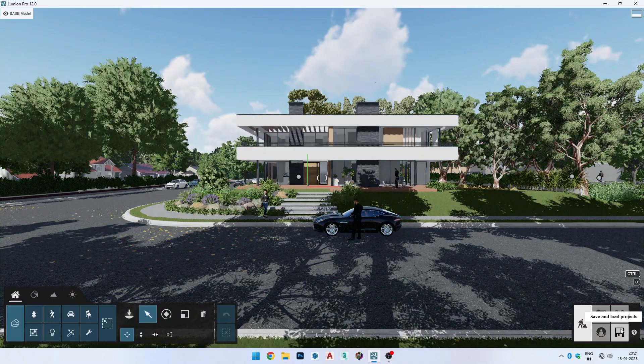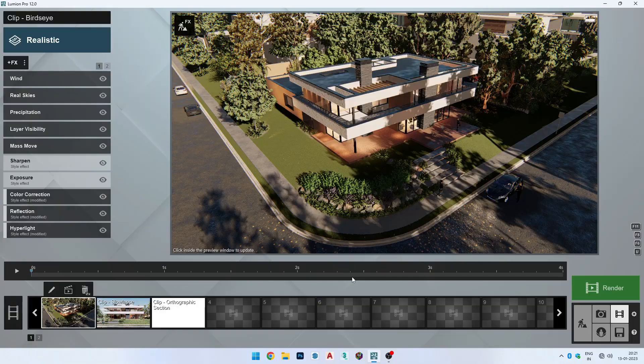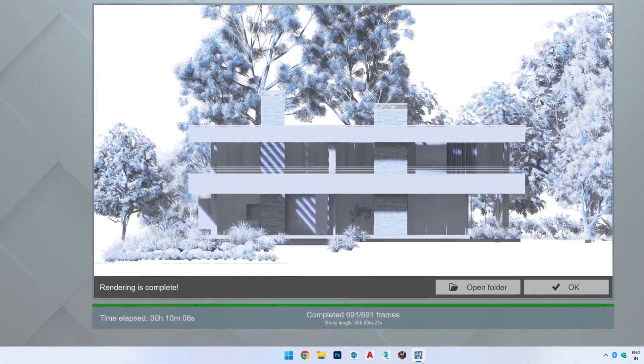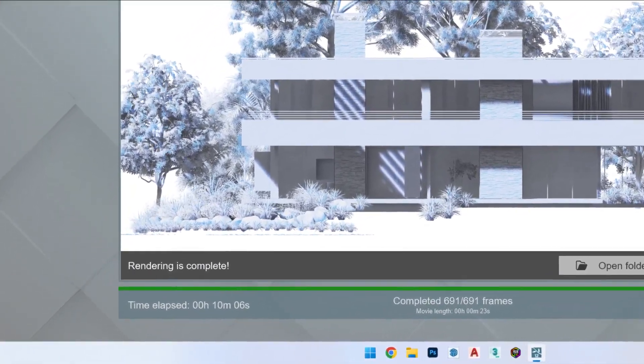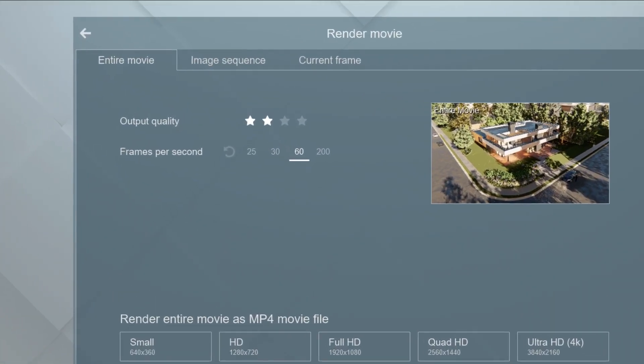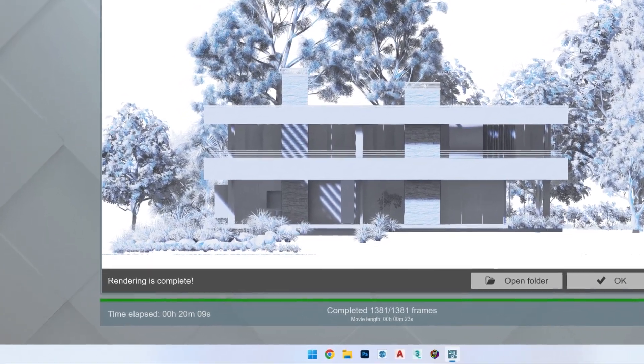In Lumion 12, using the 7th example project, a full video at 30fps was rendered in 10 minutes and 6 seconds on this PC. Another video at 60fps was completed in 20 minutes and 9 seconds.